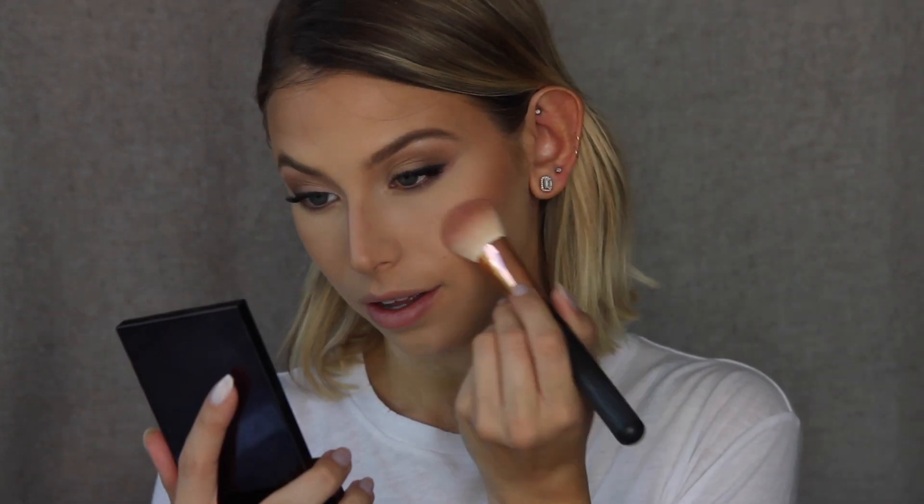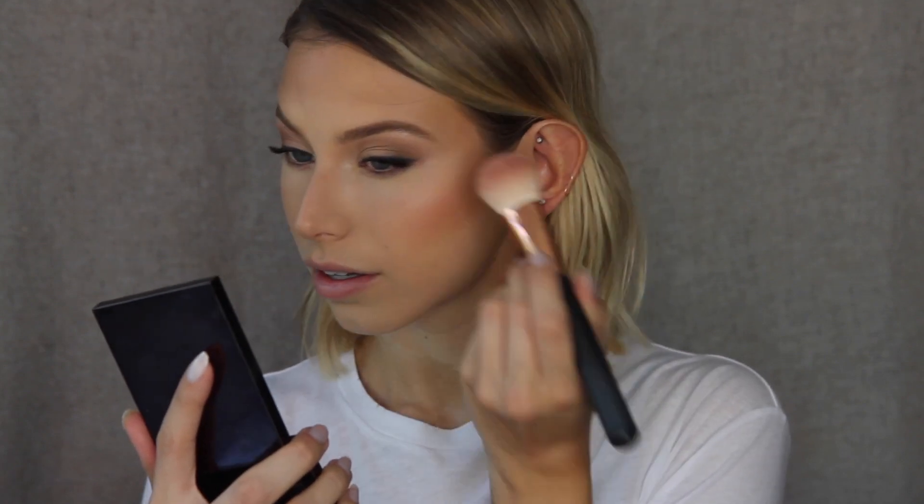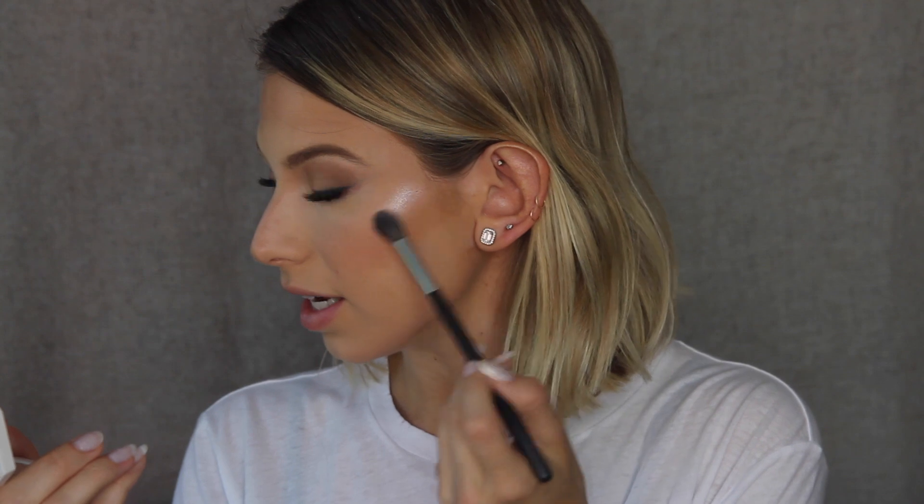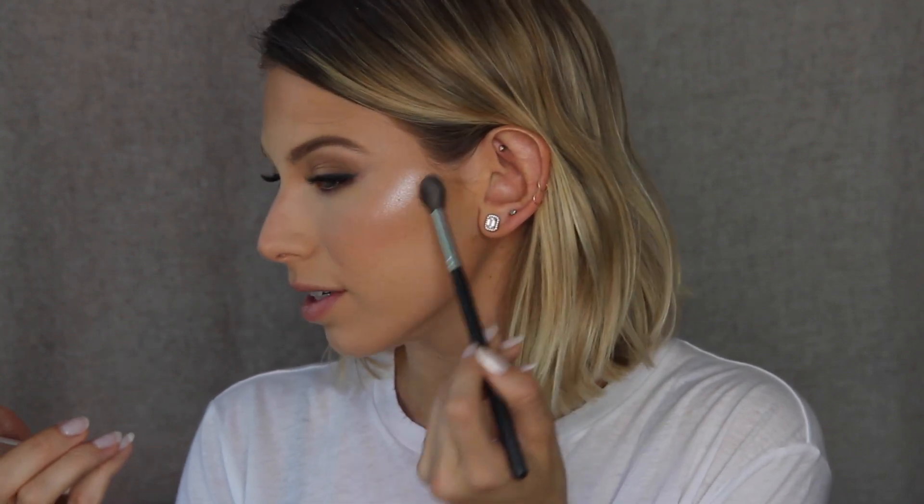Look at my faux cheekbones and my faux nose job — contouring really can transform your face. I'm going to finish off with highlight and blush. I'm using the Milani blush in Romantic Rose, placing it right on the apples of my cheeks for some nice color. For highlight, I'm going into my Fenty Beauty Kilowatt highlight on my Morphe brush. Where the light naturally hits — right above the contour — you want the highlight and contour to be connected, not separate. It's lower down than people think.